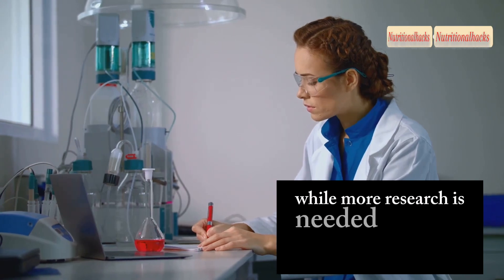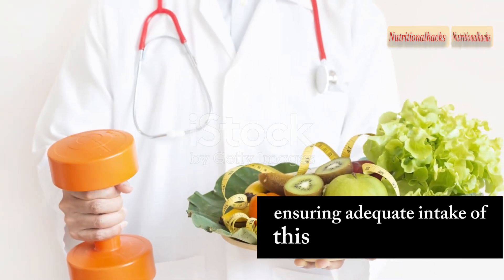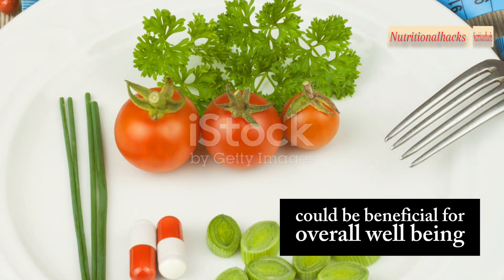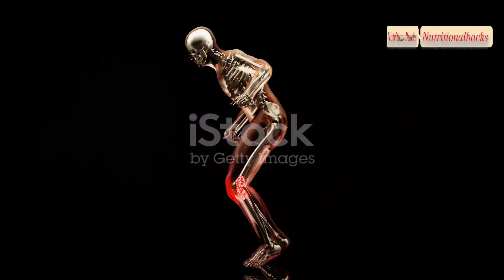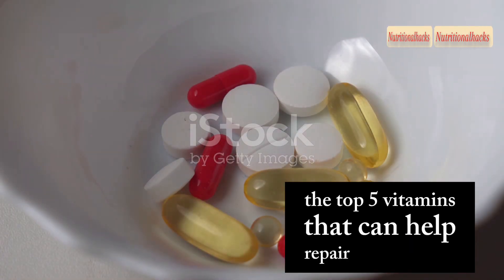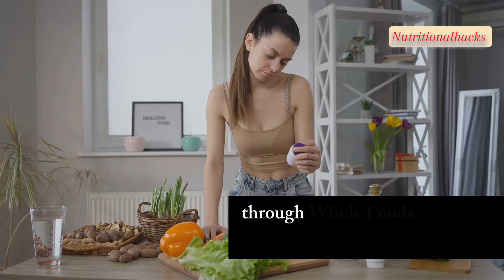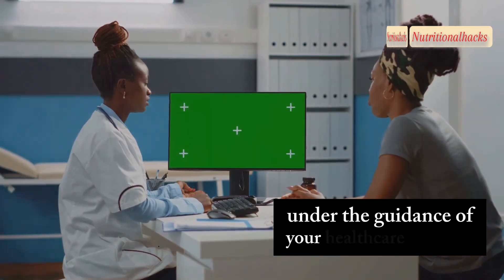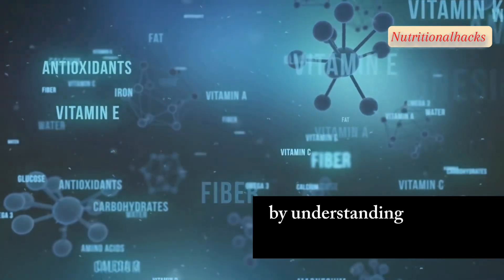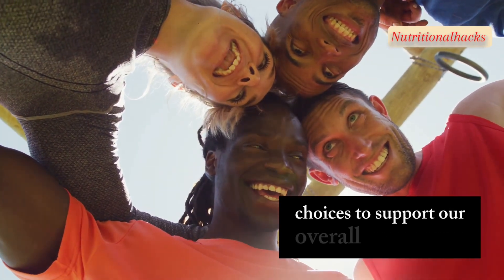While more research is needed to fully understand the impact of vitamin B6 on joint health, ensuring adequate intake of this essential nutrient through a balanced diet or supplementation could be beneficial for overall well-being, including joint support. So, there you have it — the top 5 vitamins that can help repair painful joints. Remember, incorporating these vitamins into your diet through whole foods and targeted supplementation, under the guidance of your healthcare provider, can contribute to supporting your joint health. By understanding the science behind these nutrients and their impact on our bodies, we can make informed choices to support our overall well-being.